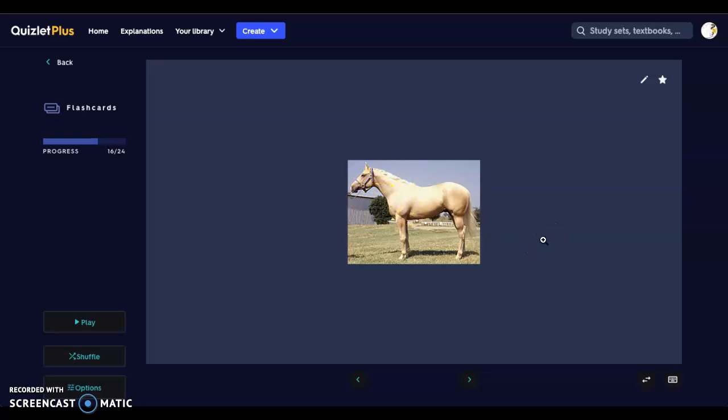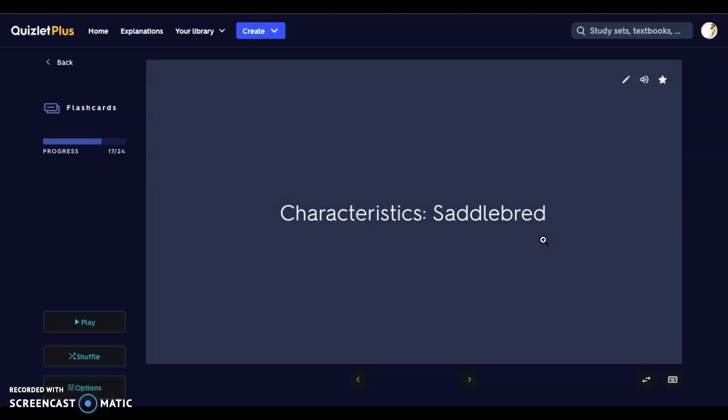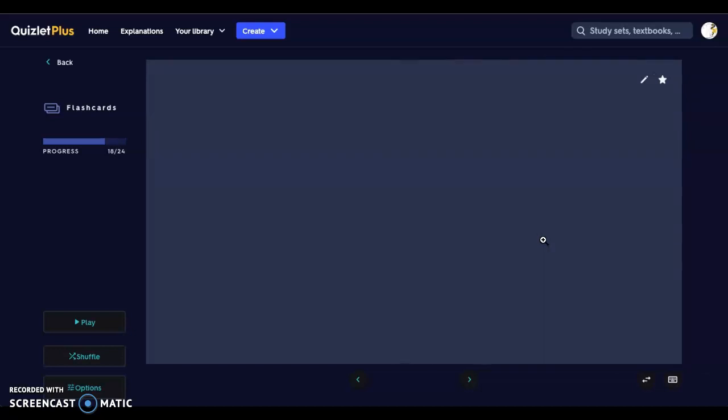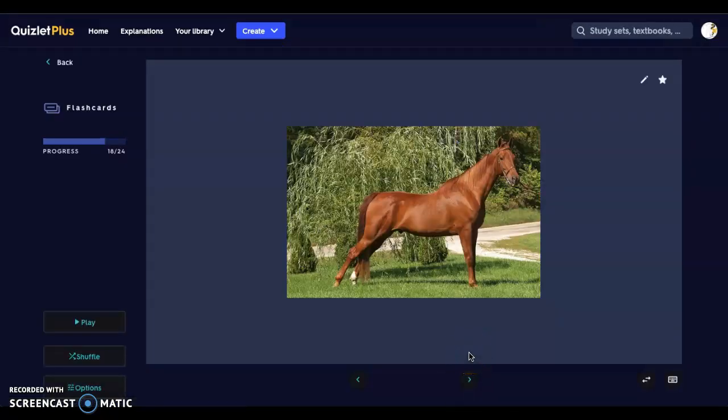Next we have a Saddlebred. Saddlebreds are 15 to 17 hands high. Their hooves hit the ground individually; they're very elegant in appearance with bright facial features. They're used for saddle seat, driving, and as show horses. Here we have that nice dip in the back where the saddle rests, a wider stance, a nice sleek slender neck, and a very muscular sternum area.